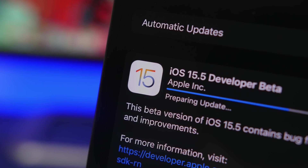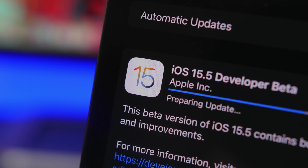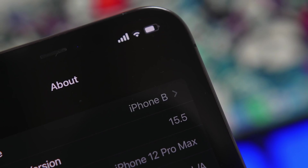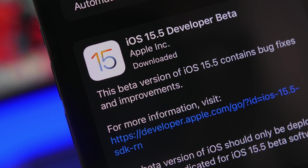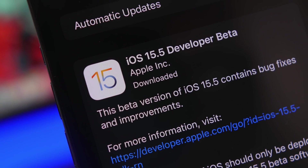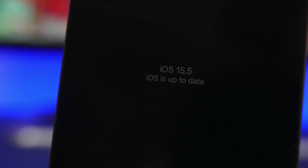Hey, what's going on everyone, this is Ariviews back with another video and today we're talking about iOS 15.5 beta 1. We have been waiting for this beta to be released for two weeks now, it is finally here and it is actually better than we expected. I expected this update to be just a bunch of fixes and improvements, but it looks like there's much more to this update, which is kind of surprising.